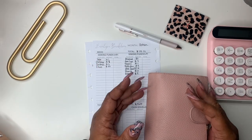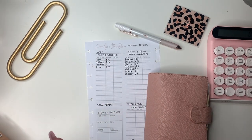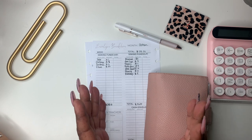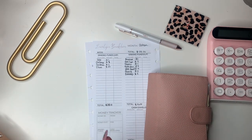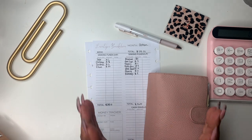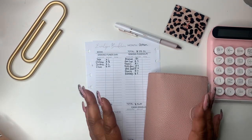Hey everyone and welcome to Norris Cove. I'm Yoshida here at the Cove. We do cash stuffing, minimal planning, functional planning, budgeting, all that great stuff. So today we're going to be doing cash stuffing, and if that is something that you would be interested in, please stay tuned and I hope that you would consider subscribing. So let's hop on into it.